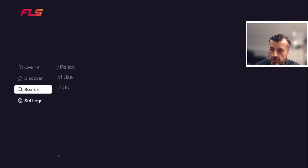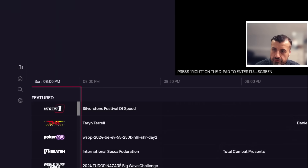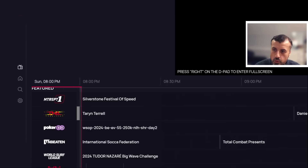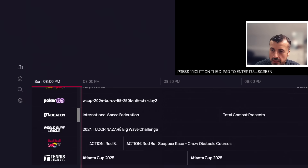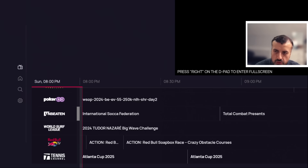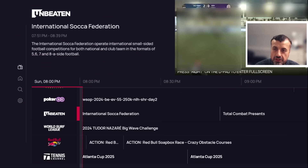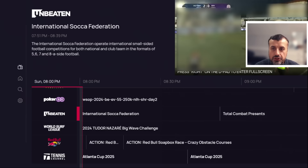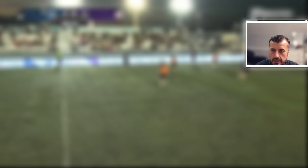Starting with Live TV, you now have a fully working program guide where you can see all of the channels on the left with a small preview window. Here, for example, is an international soccer federation channel — clicking on it, the channel starts playing straight away in the background. To make it full screen, you hold right on the D-pad, and that instantly takes it into full screen with a glorious high definition picture.